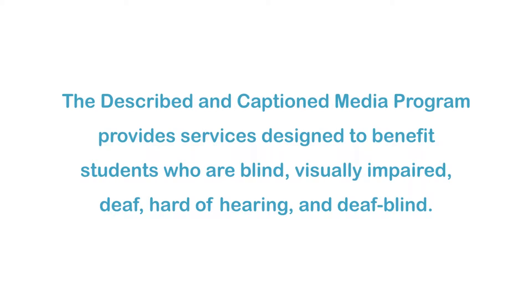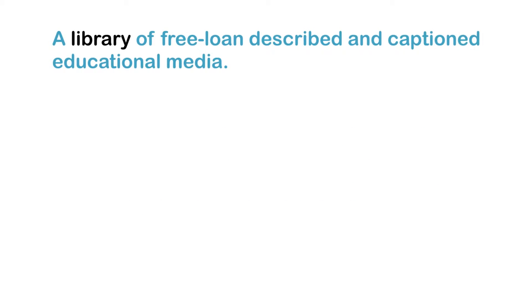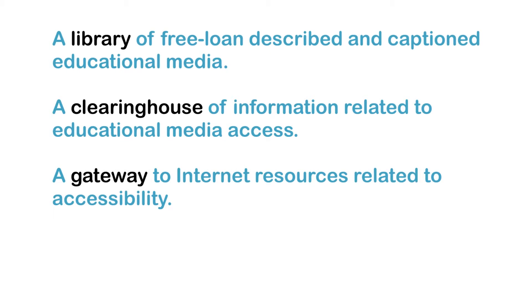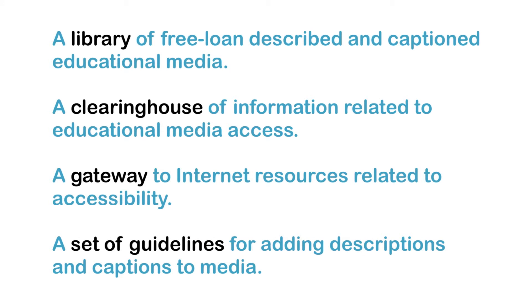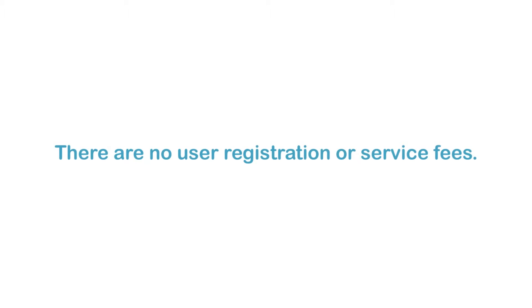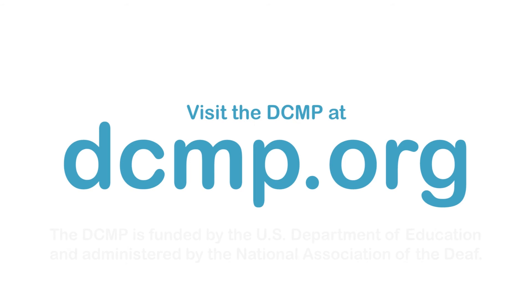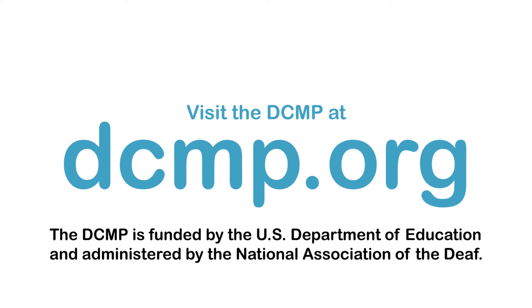The Described in Captioned Media Program provides services designed to benefit students who are blind, visually impaired, deaf, hard of hearing, and deafblind. These services include a library of free loan described and captioned educational media, a clearinghouse of information related to educational media access, a gateway to internet resources related to accessibility, and guidelines for adding descriptions and captions to media. There are no user registration or service fees. Visit the DCMP at dcmp.org. The DCMP is funded by the U.S. Department of Education and administered by the National Association of the Deaf.